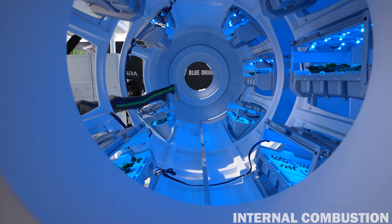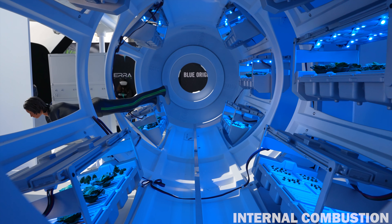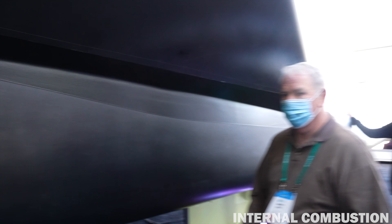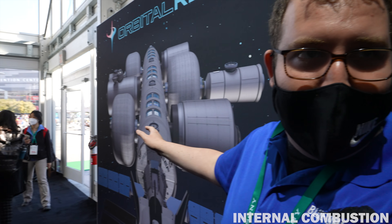LIFE and Dream Chaser are actually independent products from Reef. They're part of Reef, but if Sierra wanted to go develop LIFE to go to the moon or Mars, great — Blue Origin is very happy to be part of them bringing these products to market.